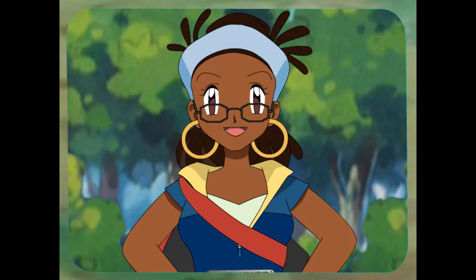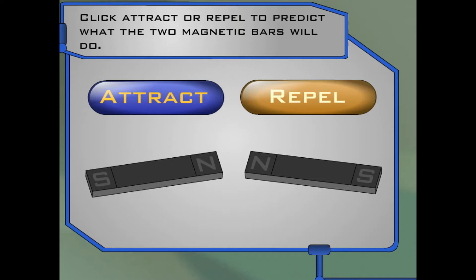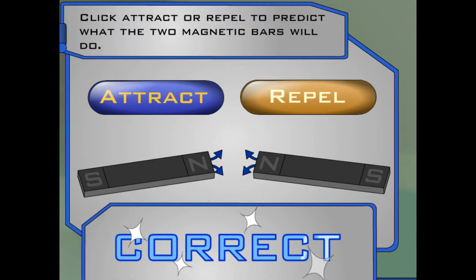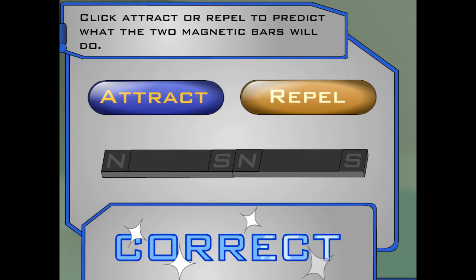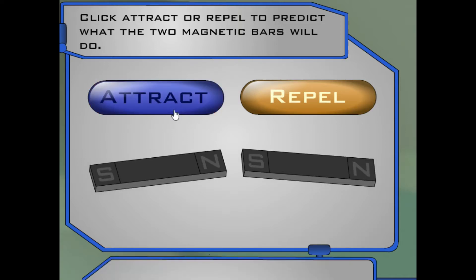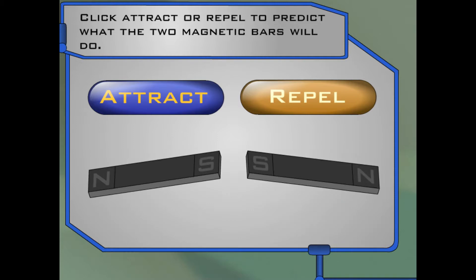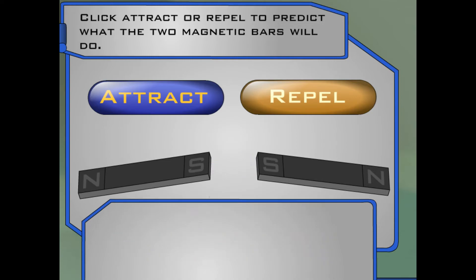Why don't you try seeing how magnets repel and attract each other? You'll see two magnetic bars. Decide if they will attract or repel each other — click attract or repel. You're right. The two north poles of a magnet repel each other. Give these two a shot. What do you think will happen? Right on — opposite poles attract. Now what do you think about these two magnets? Awesome, opposite poles attract. Now check these magnets out. What do you think will happen? You're right — the two south poles of a magnet repel each other.